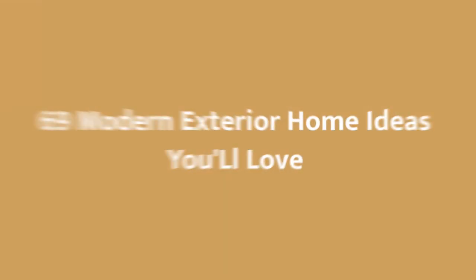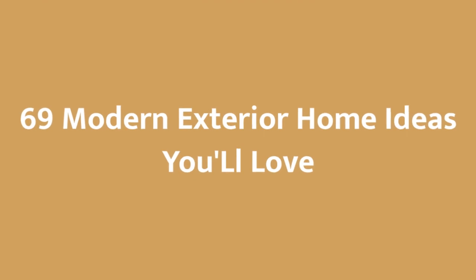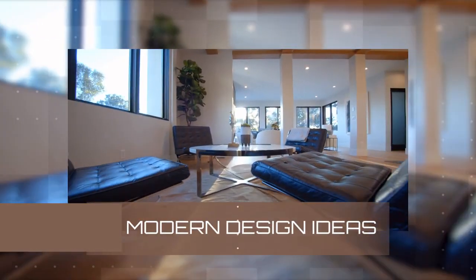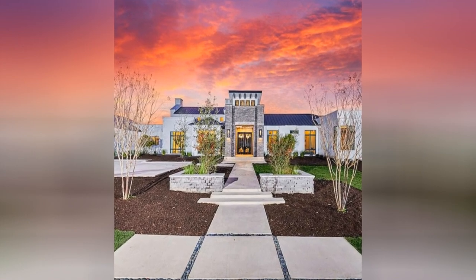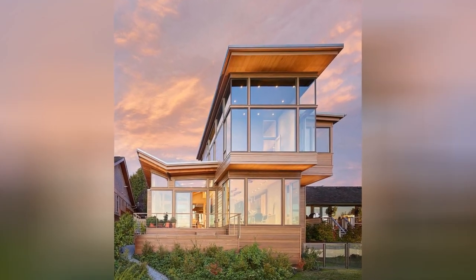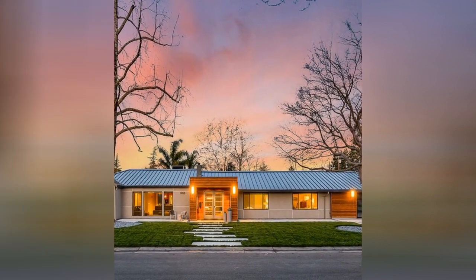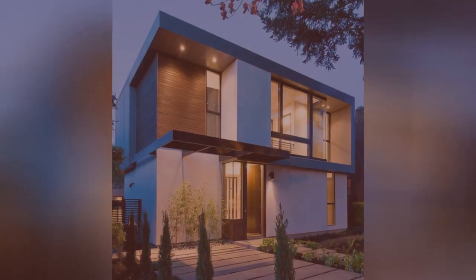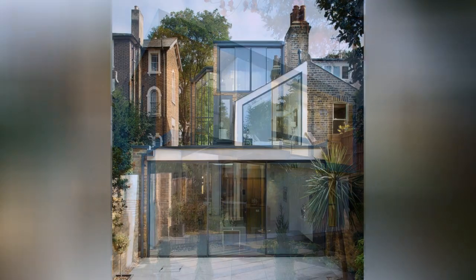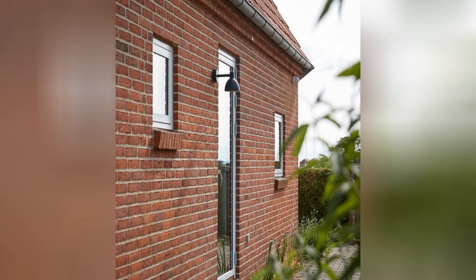Do you want to make your living space stylish, trendy, and beautiful? This video is perfect for you. If you are new to the channel, here you can find a lot of design ideas. Hit the like button if you like the video so far. Let's do it.